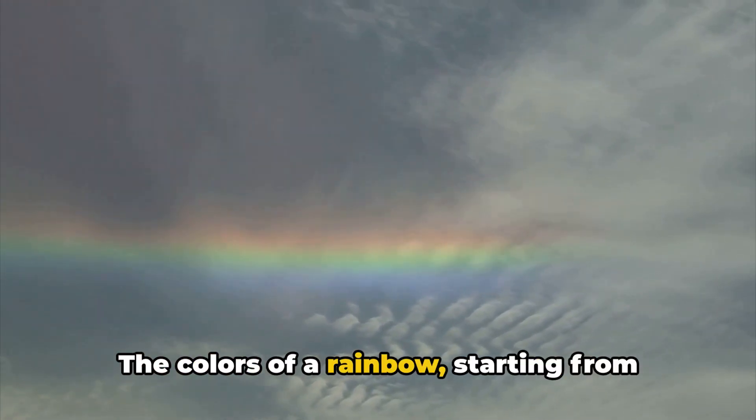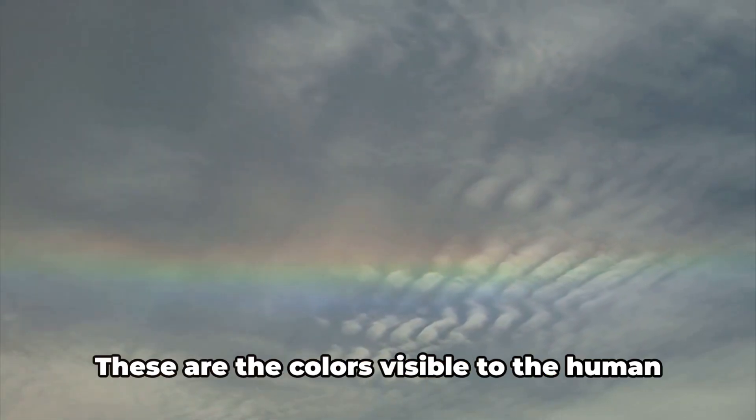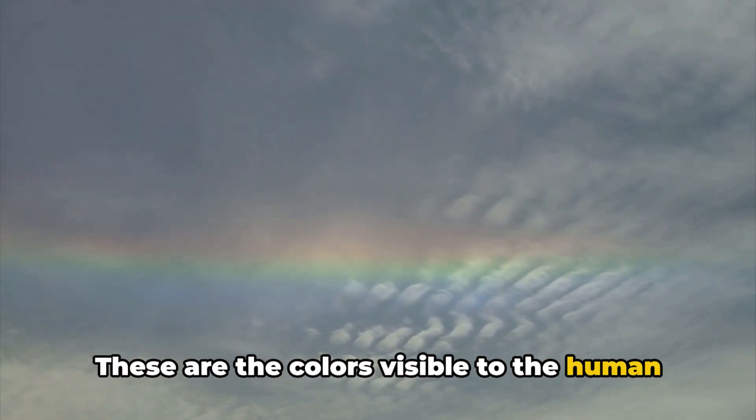The colors of a rainbow, starting from the outer edge, are red, orange, yellow, green, blue, indigo, and violet. These are the colors visible to the human eye.